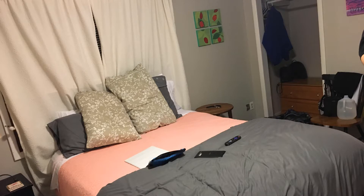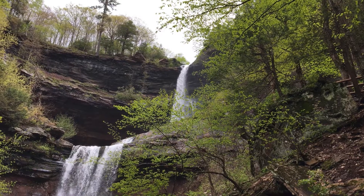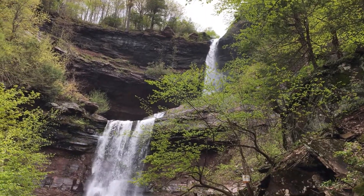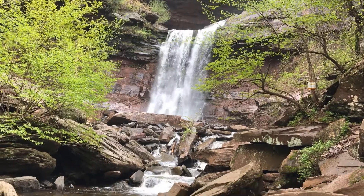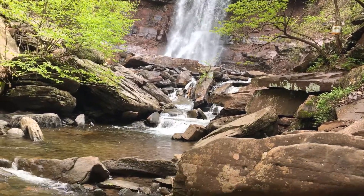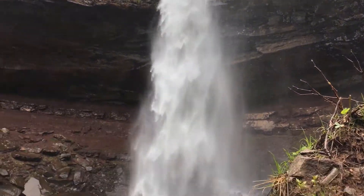We stopped at this little Airbnb in Ravina, New York for the night. The next day we explored Catterskill Falls just south of Albany. We even hiked up high to get a closer look.